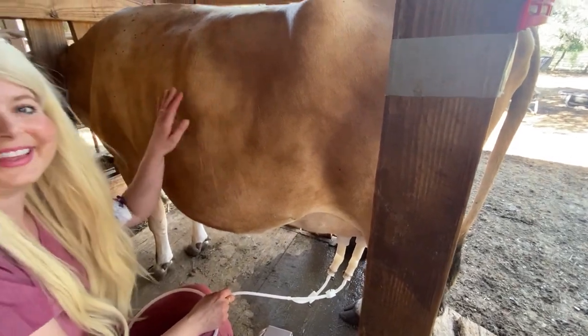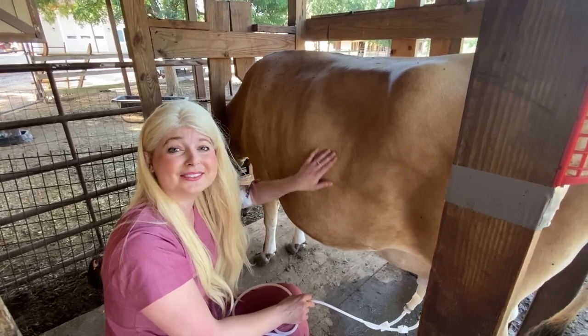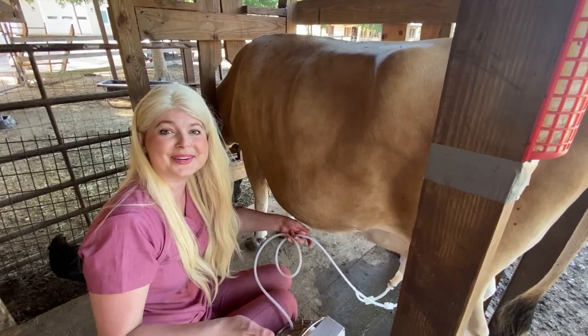Awesome, thank you so much, thank you, this is so cool. This cow is so sweet and so nice, and milking it just seems so simple the way they do it out here.